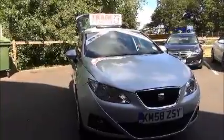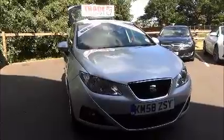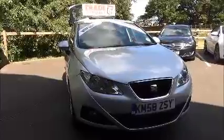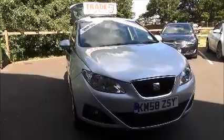This is a trade clearance vehicle and comes with a vehicle health check and 12 months MOT. This concludes the presentation of the Seat Ibiza Sport. You can reserve this vehicle online with a £100 deposit or call our internet sales team to arrange a convenience appointment. Thank you for visiting Now Voxel.